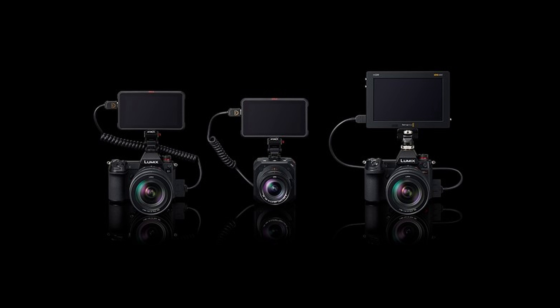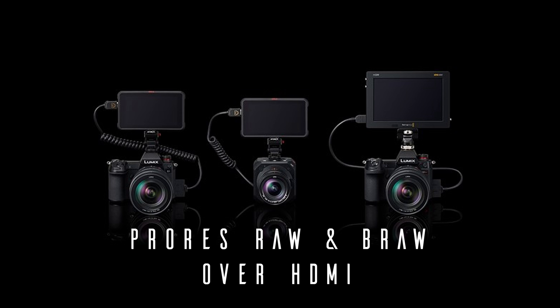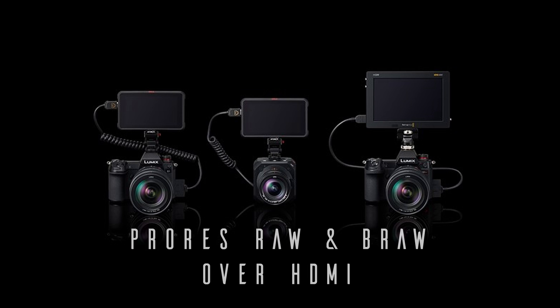Panasonic have also released an update coming in April which will allow their Lumix line — the S1H and the BGH1 — to record RAW and ProRes over HDMI. The BGH1 will do ProRes RAW on an Atomos Ninja V, while the S1H will also do RAW over HDMI using a Blackmagic Assist. I'll need an Atomos Ninja V to do ProRes RAW, which is fantastic — because what I've already achieved with the built-in 10-bit is absolutely flawless.